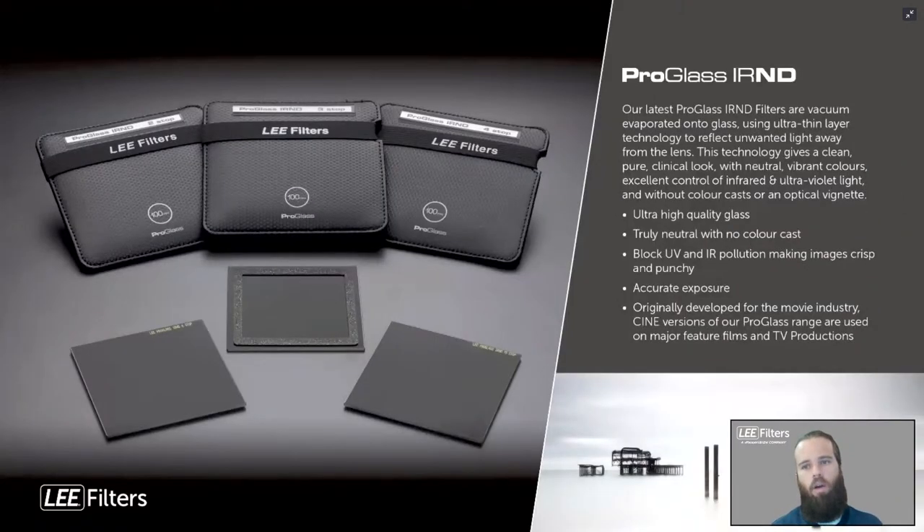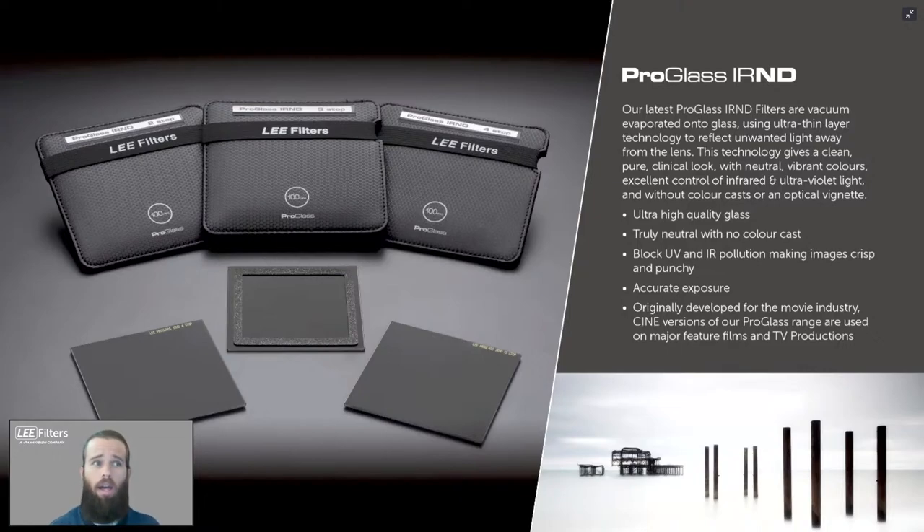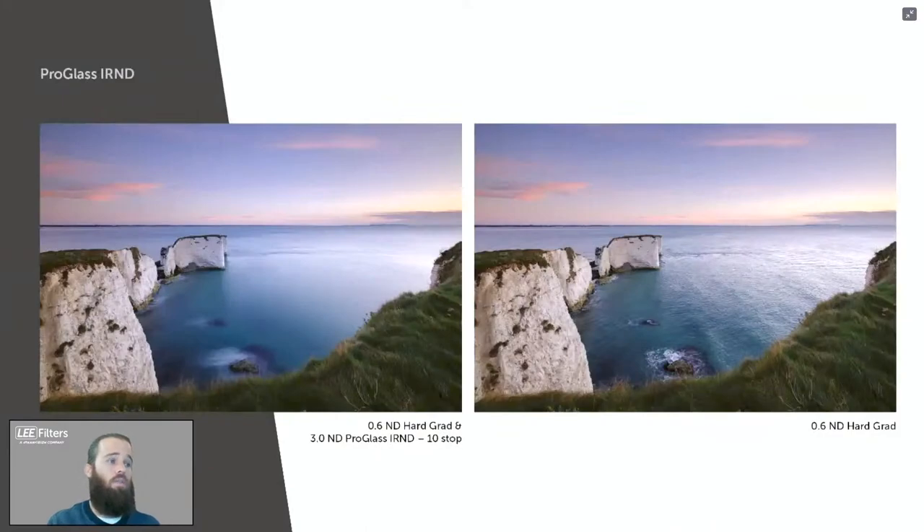Lee's Pro Glass IRND filters are high-quality glass with truly neutral density and no color cast whatsoever. They also block UV and IR, providing accurate exposure. The glass was developed working with Panavision for cinema applications. All sample images shown are straight from camera with no color correction applied, demonstrating the rich, accurate color rendition.